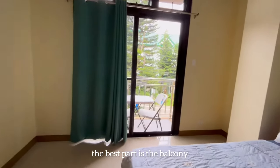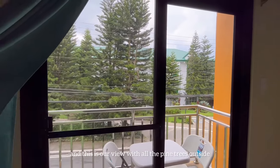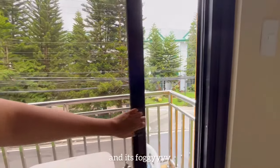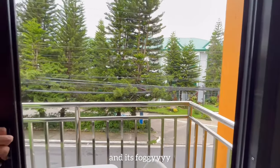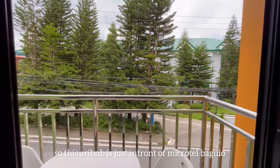This is the best part — this is the view. With all the pine trees outside, it's just perfect in the morning while sipping some coffee. And it's foggy. This Airbnb is just in front of Microtel.